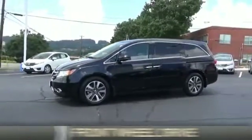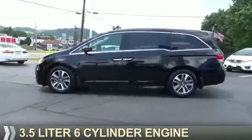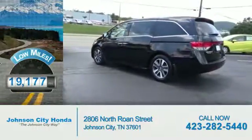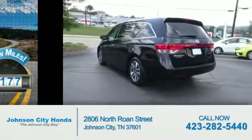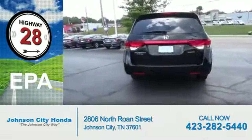It's powered by front wheel drive, a 3.5 liter 6 cylinder engine and a 6 speed automatic transmission. With fewer than 20,000 miles, this vehicle has a long road ahead. Great fuel efficiency saves you money by requiring fewer trips to the gas station.